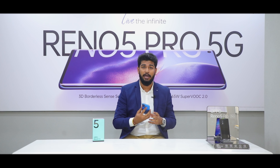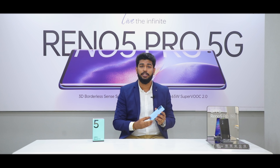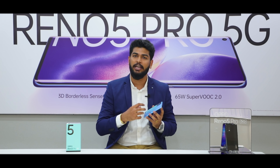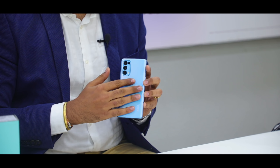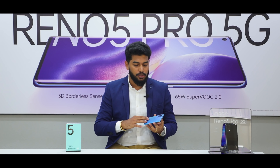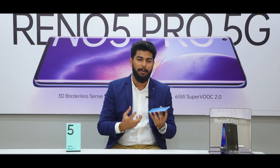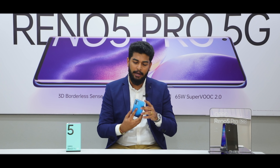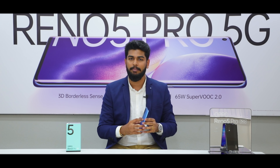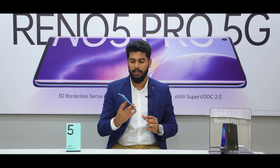Being a smartphone, you can use it for a very long time. The color is called Astral Blue — it's quite matte, fingerprint proof, and quite scratch resistant. It also comes with a 3D glass body with a shiny texture that is quite deep and very attractive. The other color available is Starry Black. So these are the two colors you can have your Oppo Reno 5 Pro in.